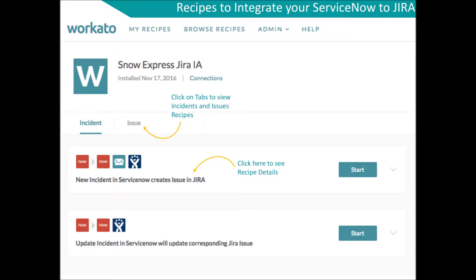A single integration — say from a ServiceNow incident to a Jira issue — is called a recipe in the Workato system. The recipes are categorized into the Incident or Issues tabs.